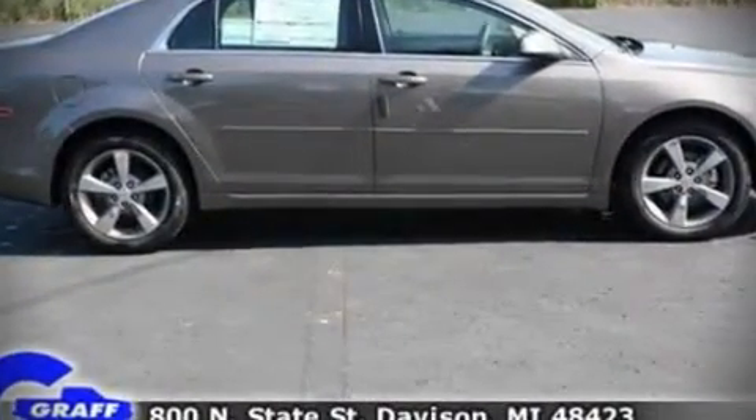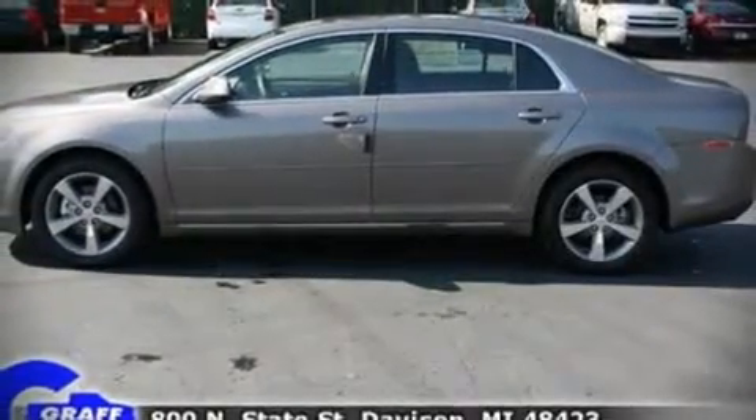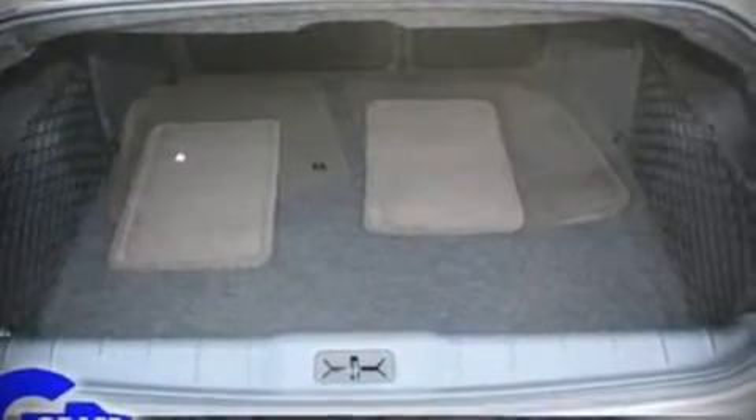You'll appreciate highway fuel economy of 33 miles per gallon, providing exceptional driving range and value. Audio features include a CD player with AM-FM radio, steering wheel-mounted audio controls, and six speakers, enhancing the audio experience throughout the interior.